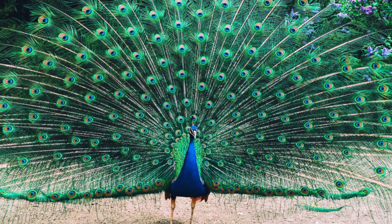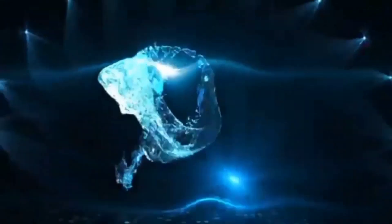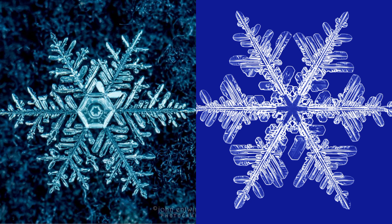Females are believed to choose their mates according to the size, color, and quality of these outrageous feather trains.